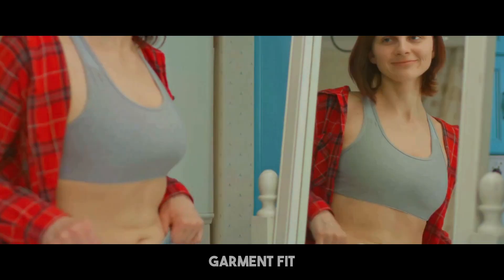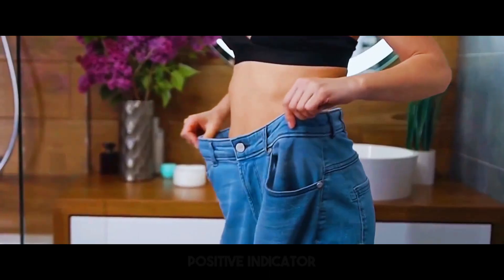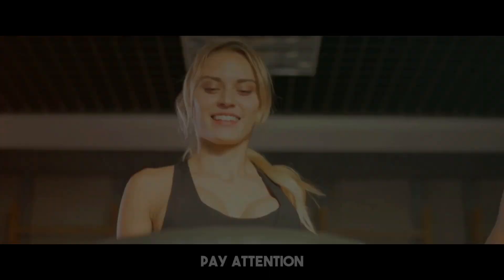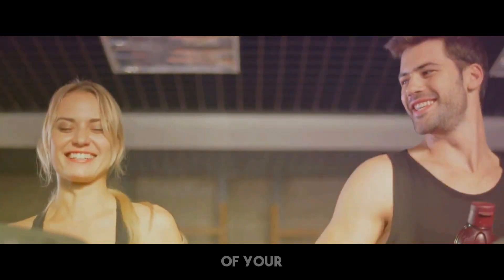It's also worth noticing changes in garment fit. If your clothing starts to feel looser, particularly around the waist and thighs, it's a positive indicator that you're shedding fat. Pay attention to these non-scale successes since they frequently give a more realistic picture of your development.